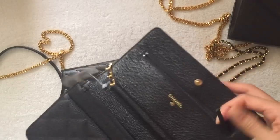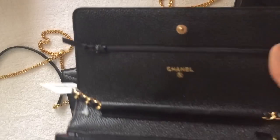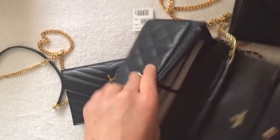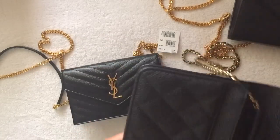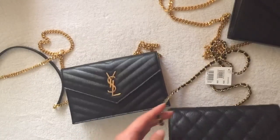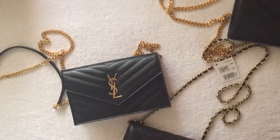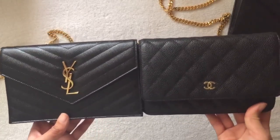There's also a zipper up here. This one says Chanel Paris on the button, and the one I have is made in Italy. This one says Chanel Paris on the other side. These two are very comparable in size.